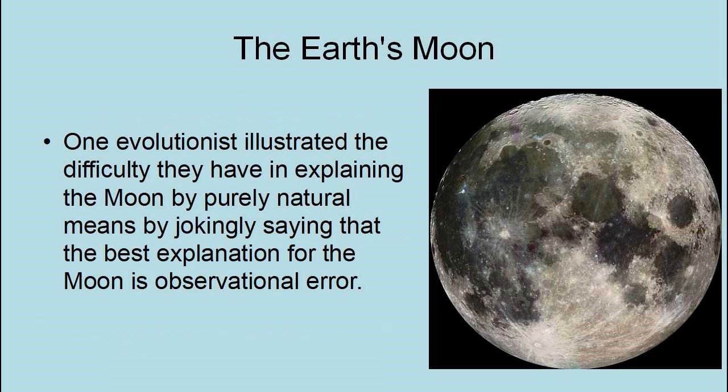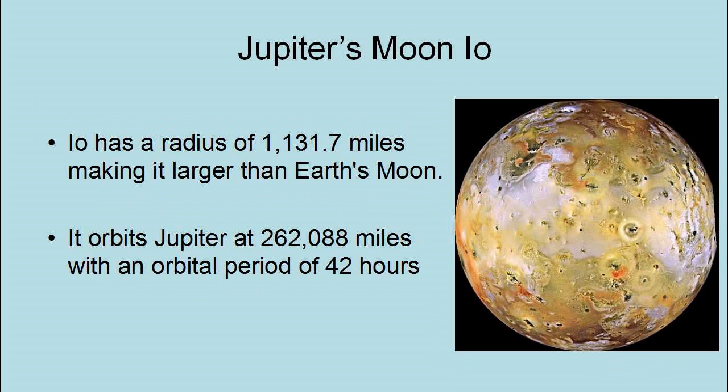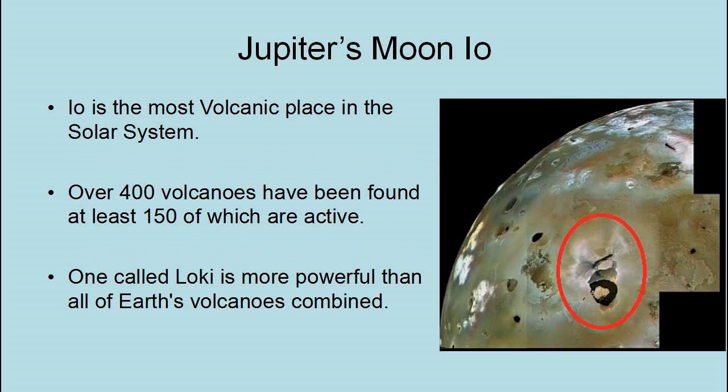One evolutionist illustrated the difficulty in explaining the Moon by purely natural means by jokingly saying that the best explanation for the Moon is observational error. Jupiter has over 60 moons and they also pose problems for evolutionary models. We will look at the four largest. Io has a radius of 1,131.7 miles, making it larger than Earth's Moon. It orbits Jupiter at 262,088 miles with an orbital period of 42 hours. Io is the most volcanic place in the solar system — over 400 volcanoes have been found with at least 150 of them still active.